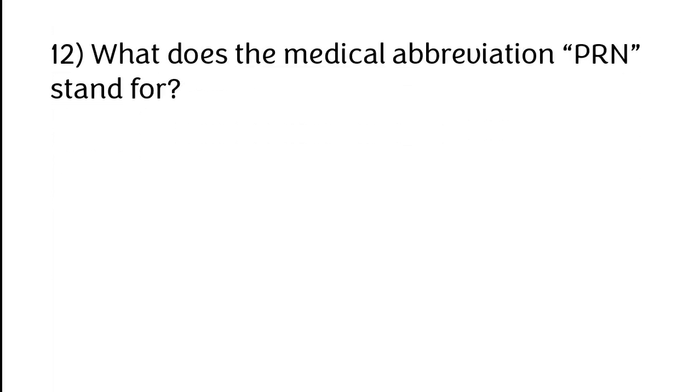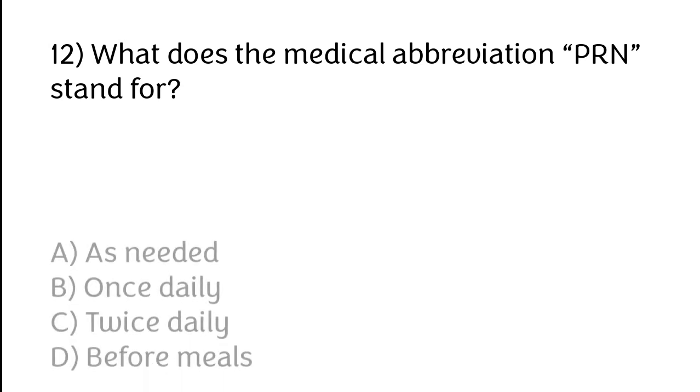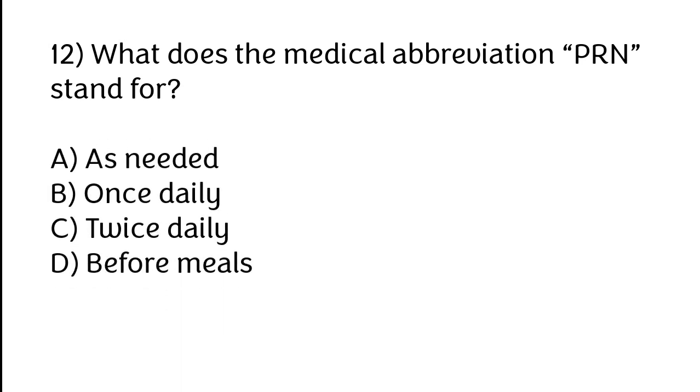What does the medical abbreviation PRN stand for? Options: A) As needed, B) Once daily, C) Twice daily, D) Before meals. The correct answer is option A — as needed.